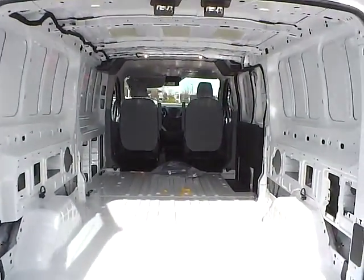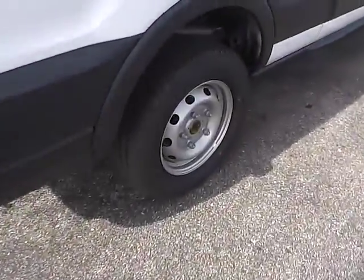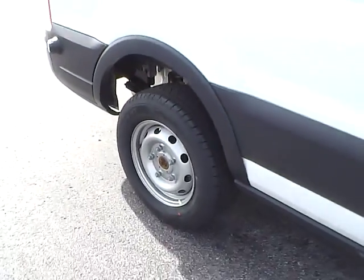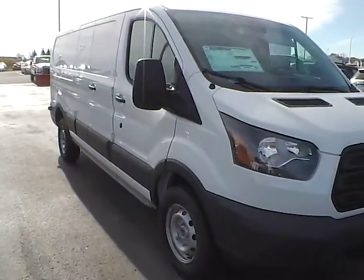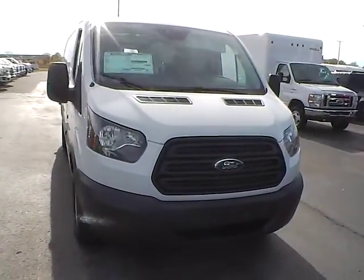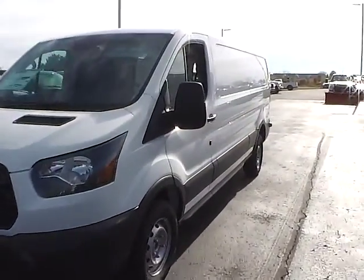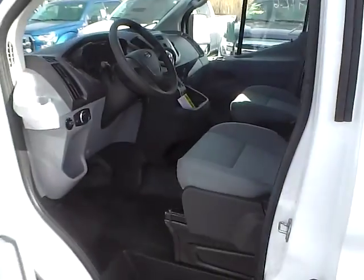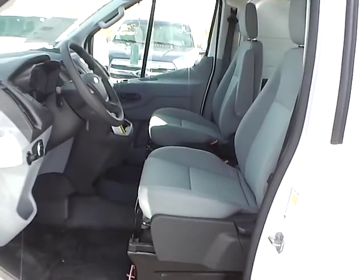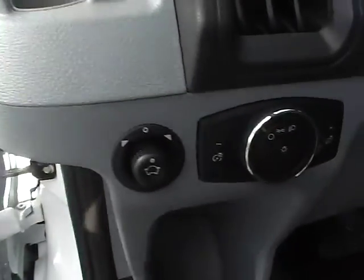It has a generous cargo space. The interior features cloth seats, along with power door locks, windows, and power mirrors.